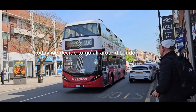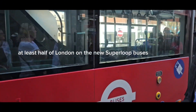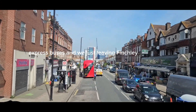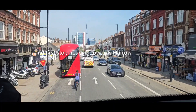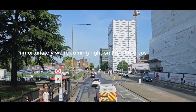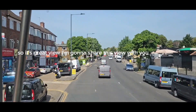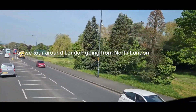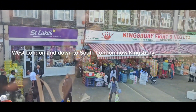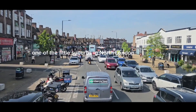It's a lovely sunny day so today we decided to go all the way around London — at least half of London — on the new Superloop buses. They're express buses and we're just leaving Finchley, first stop heading towards Harrow, which takes about an hour. We've got seats right at the top of the bus so it's a great view, and we're going to share this view as we tour around London going from North London, West London and down to South London. Now Kingsbury, one of the little suburbs in North London.